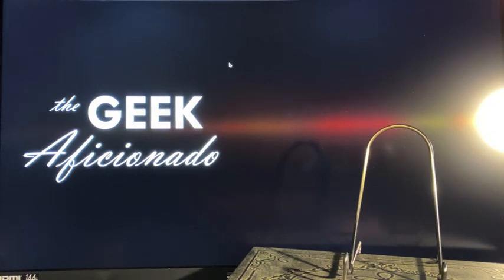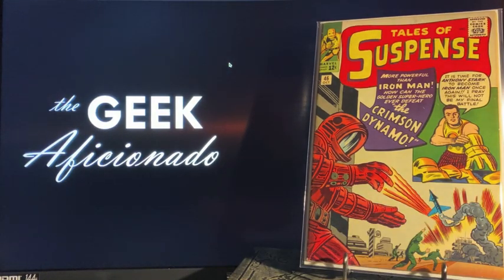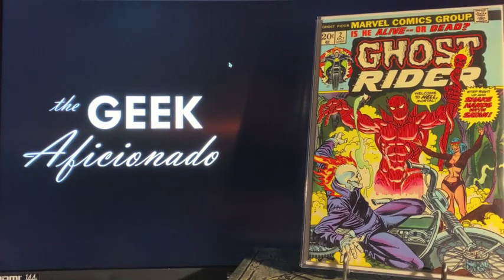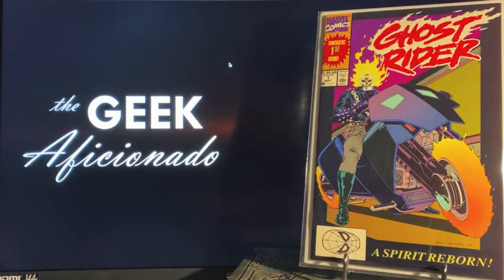Came back to the same store several weeks later because I saw something I had to have: Tales of Suspense number 46, first appearance of the Crimson Dynamo — great looking copy. Told them I was looking for some Ghost Rider and early ones, with expectations of Son of Satan / Damian Hellstrom coming out. He didn't have number one but had number two at a great price — that's the first full appearance of Damian Hellstrom. He also had Ghost Rider number one, volume two or three — the first appearance of Danny Ketch as the Ghost Rider.